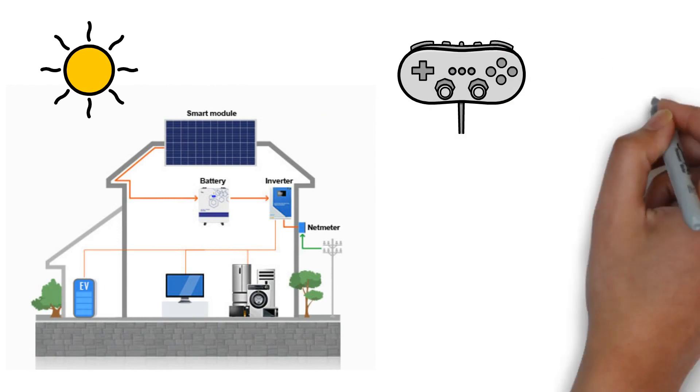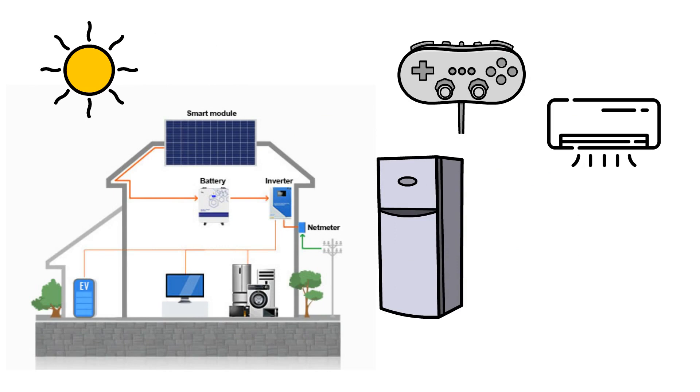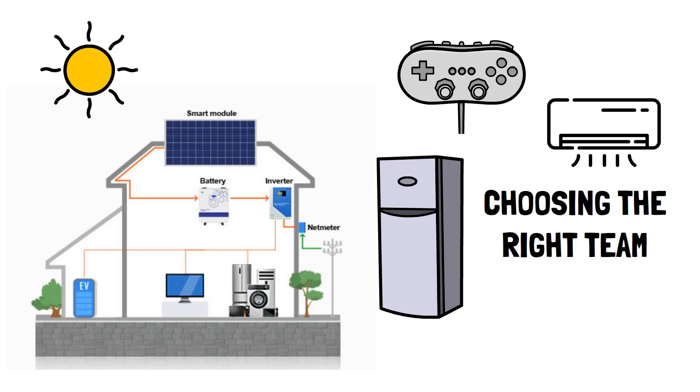Imagine a world where your video games, air conditioner, and even your fridge run on pure, endless sunshine. But wait, there's a catch. The journey to unlimited solar power starts with choosing the right team.